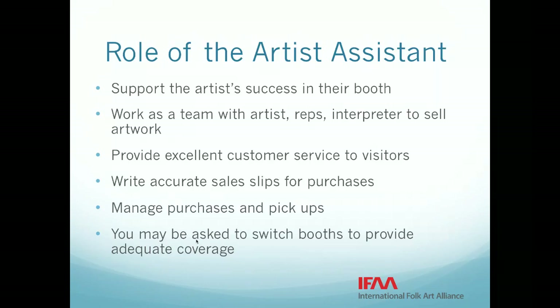They might have family members there with the interpreter if you have one. Your goal is, of course, to sell artwork. The best salesperson might be the artist, the representative, you, or even the interpreter. See who has the skills and then work together to sell as much artwork as possible. You are also really trying to provide excellent customer service to the shoppers and provide a positive overall guest experience for them.